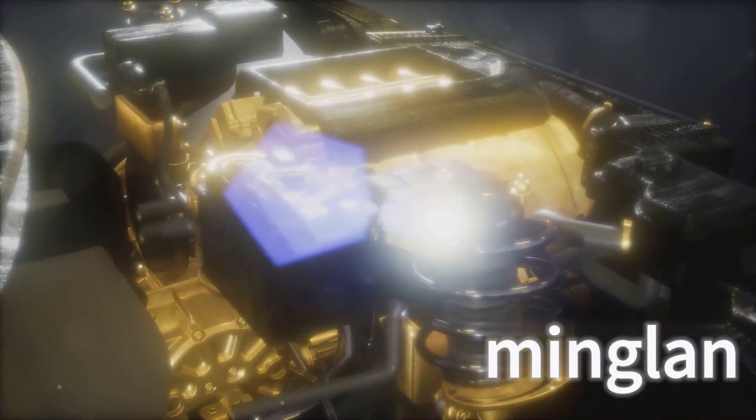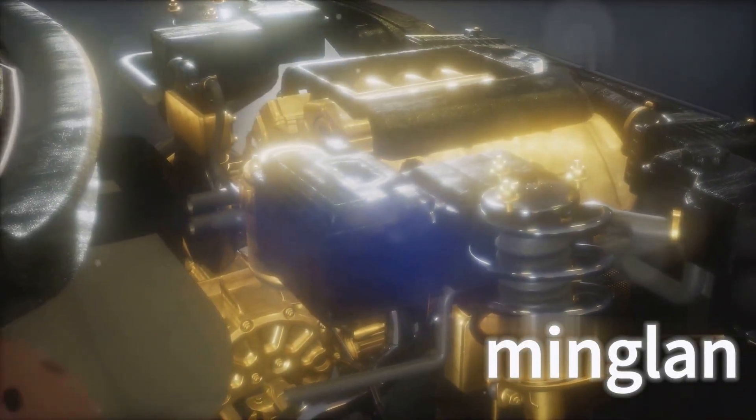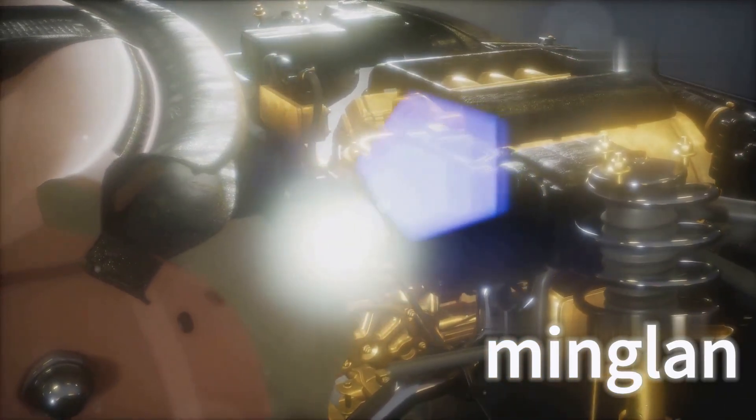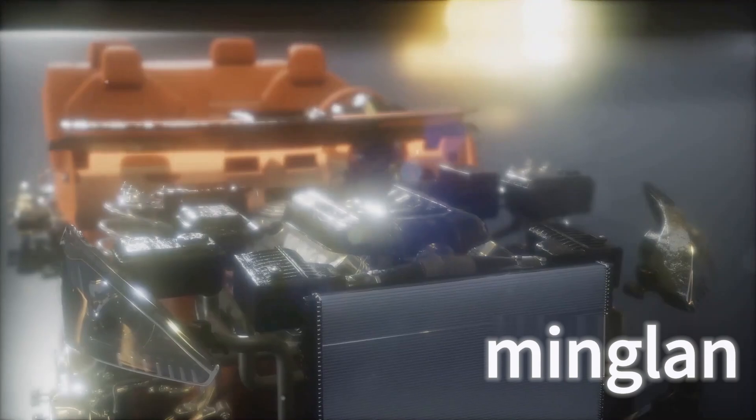SP Gasoline Engine Oil Additive Complex is a multifunctional additive blend designed specifically for high-performance gasoline engines. This compound agent is prepared through a scientific formula and contains high-quality magnesium salts, calcium salt detergents, burn-aided ashless dispersants, antioxidants and anti-corrosion agents, and high-temperature auxiliary antioxidants.